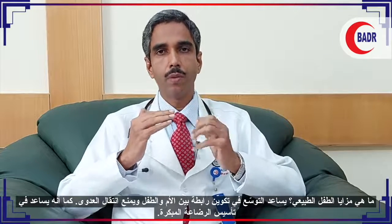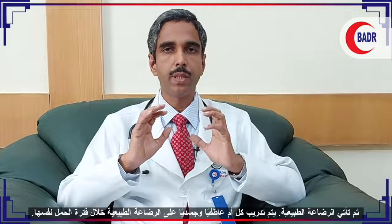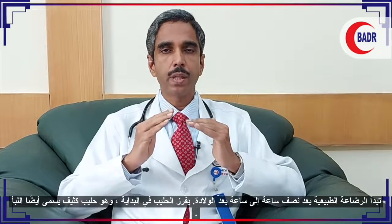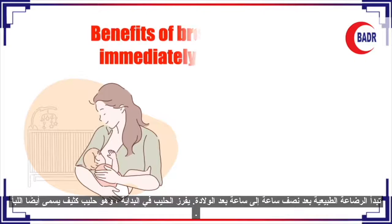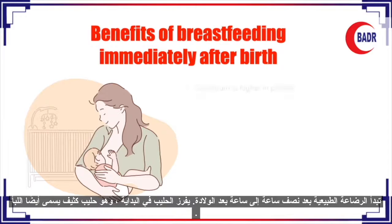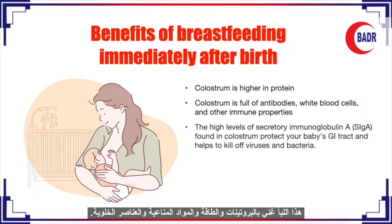Rooming-in also helps in the early establishment of lactation. Then comes breastfeeding. Every mother is trained physically, emotionally, and motivated for breastfeeding during the pregnancy period itself. Breastfeeding can be started half an hour to one hour after delivery. The milk secreted initially is a thick milk called colostrum.